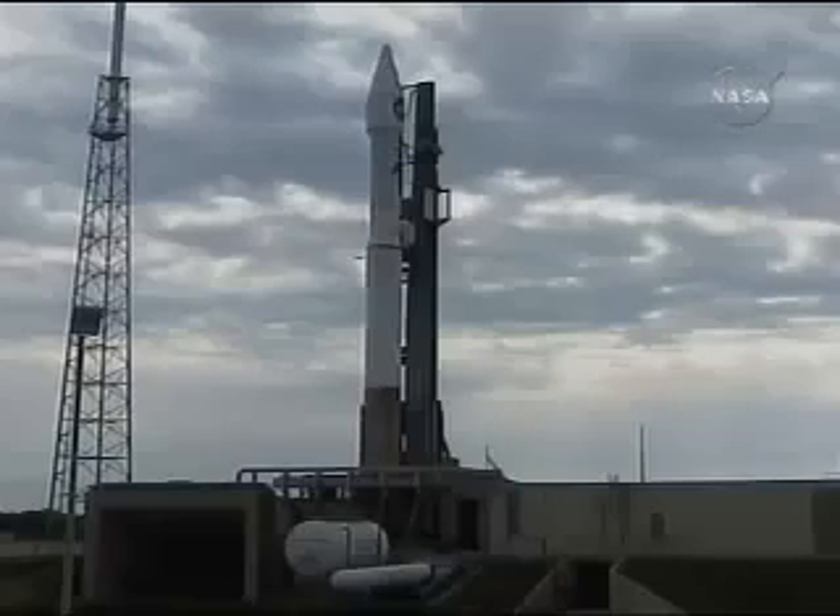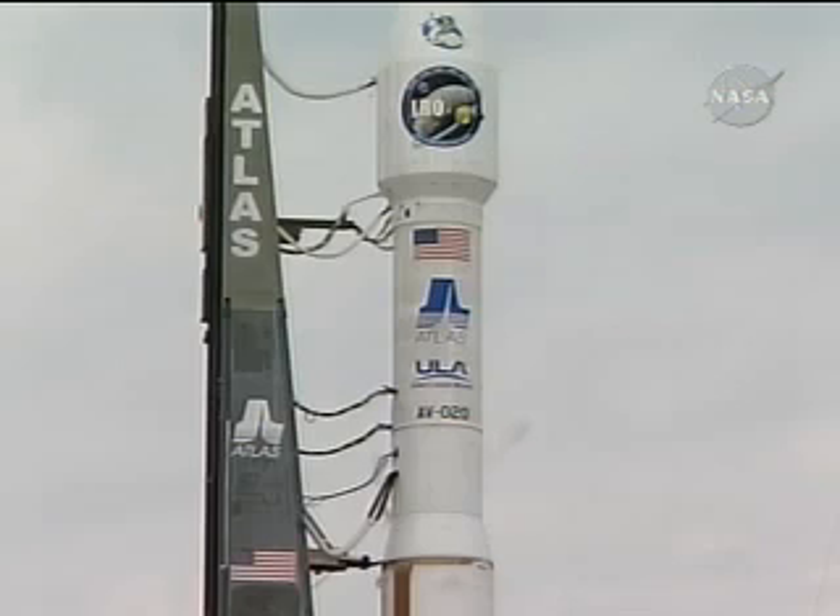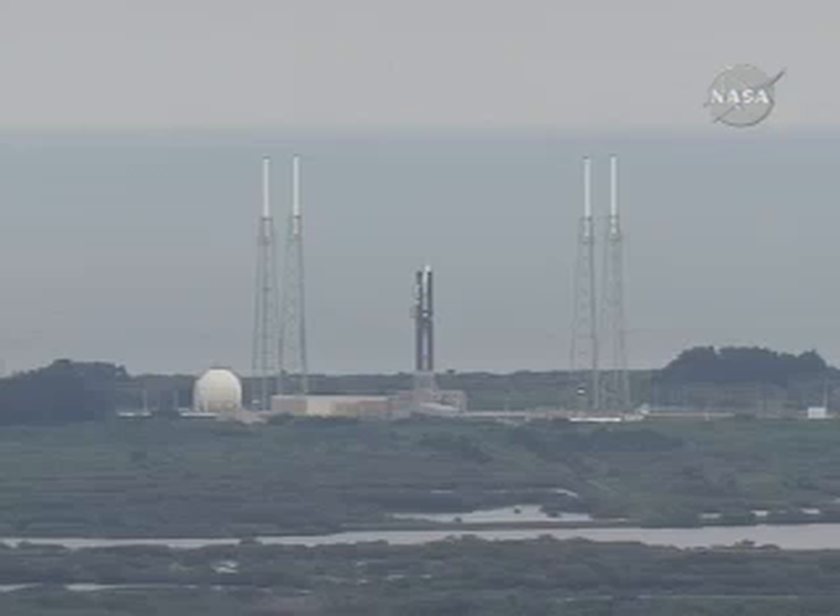Securing Centaur LH2. Securing Centaur LO2. Launch enable. FCS armed. Ork is armed. FCS count started.